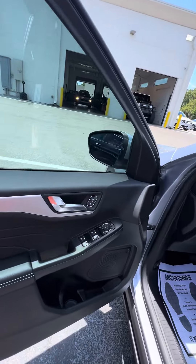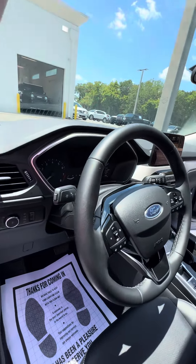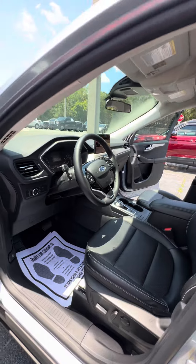On the driver's side, you have power windows and power locks. There are controls on the steering wheel. The driver's seat, which gets used the most, has no rips, no tears, and no damage. It also features power adjustment with lumbar support.